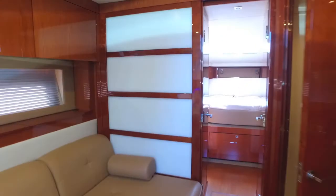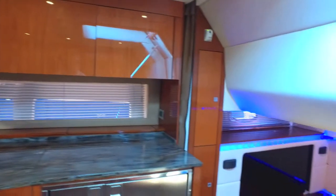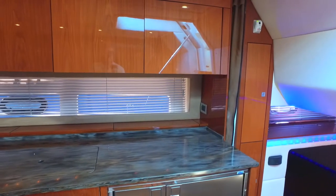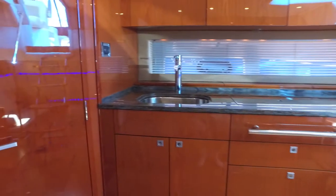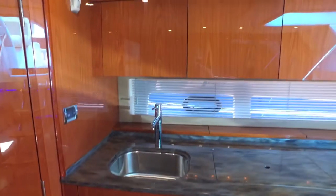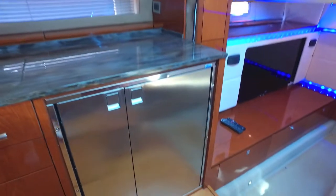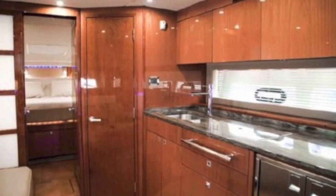Going forward, we have Shoji screen doors for the master. And here we're looking at the great galley — lots of overhead storage, lots of undercounter storage. Stainless steel refrigerator, freezer. Air conditioning vents right there. There's a shot of the bamboo floors.